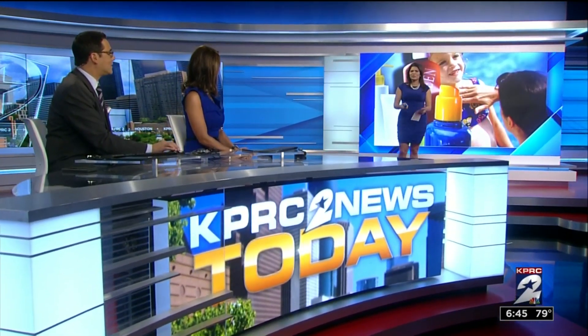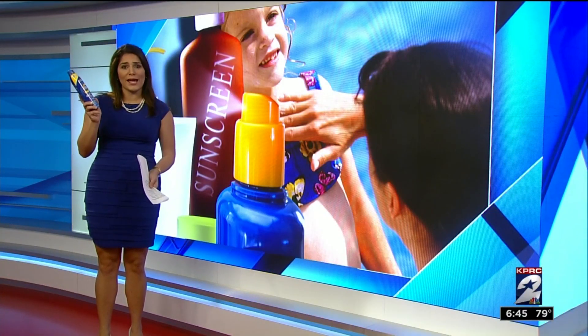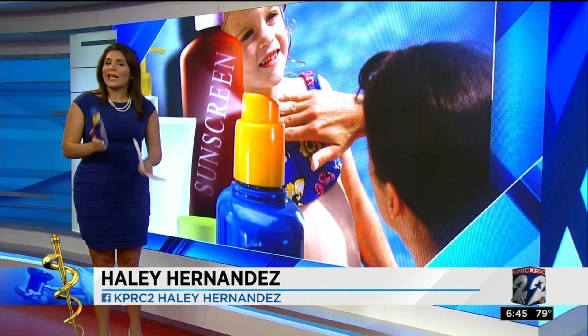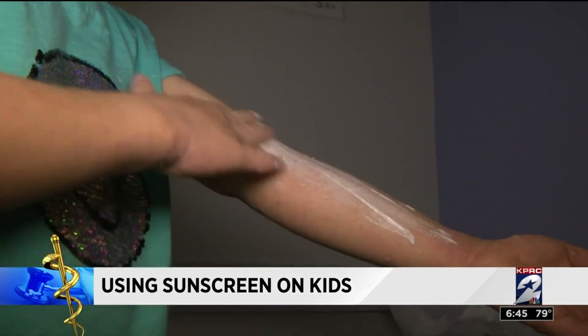Lots of questions about sunscreen — can you buy any brand or do kids need special ingredients? Which is better, the sunblock or the spray? One pediatric dermatologist says the right answer is whatever you can get them to wear. Texas Children's and Baylor College of Medicine fellow Dr. Shannon McCann teaches patients like Emma that applying sunscreen can be fun by making it a game.